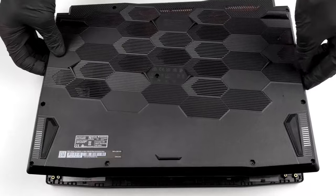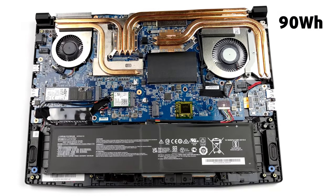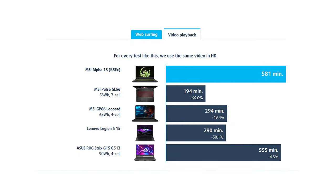Unlike the Pulse GL66, with which it shares the same platform, the Alpha 15 comes with a 90Wh battery that delivers more than 10 and a half hours of web browsing, or about 9 and a half hours of video playback. This is great for a gaming device.